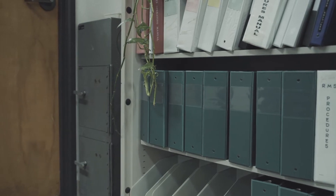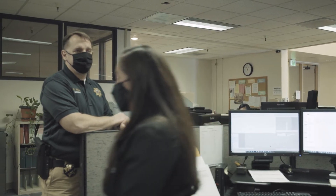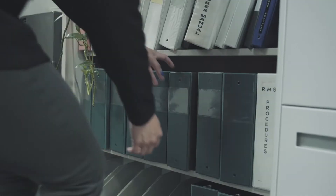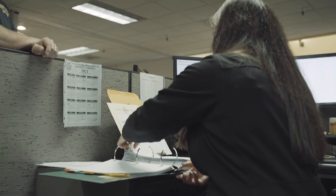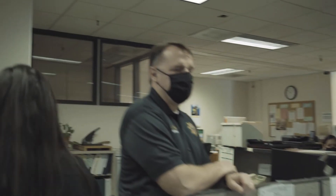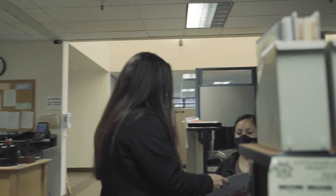We have binders where we keep all the restraining orders alphabetized. When a deputy or law enforcement needs a copy of it, we will go to the binder, pull it out, then make a copy. We've always had the restraining orders in our binders, so it was always manually trying to pull the restraining orders from the binders.